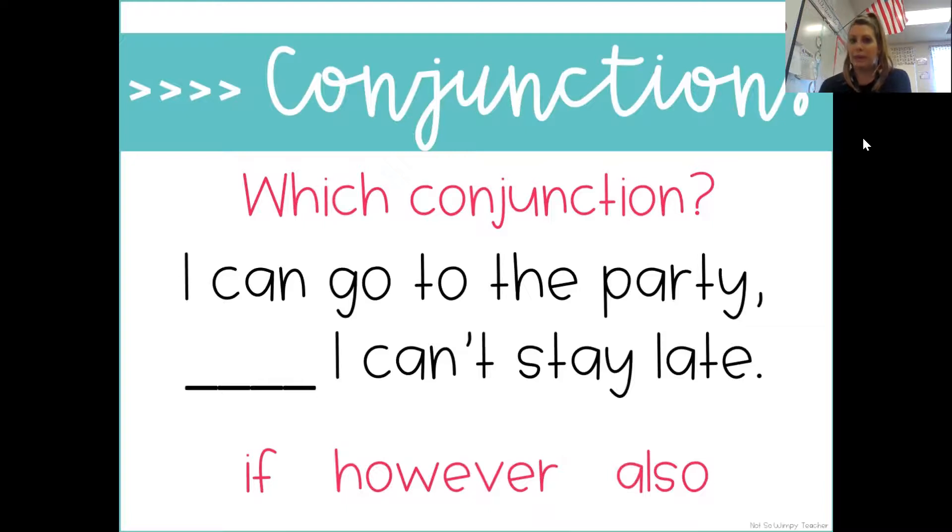'I can go to the party blank, I can't stay late.' Which one makes sense — if, however, or also? 'I can go to the party if I can't stay late.' That doesn't make sense. 'I can go to the party. However, I can't stay late.' 'I can go to the party. Also, I can't stay late.' Which one makes the most sense? You should have picked the conjunction 'however.' That was a great little mini practice, and hopefully that was pretty easy for you.